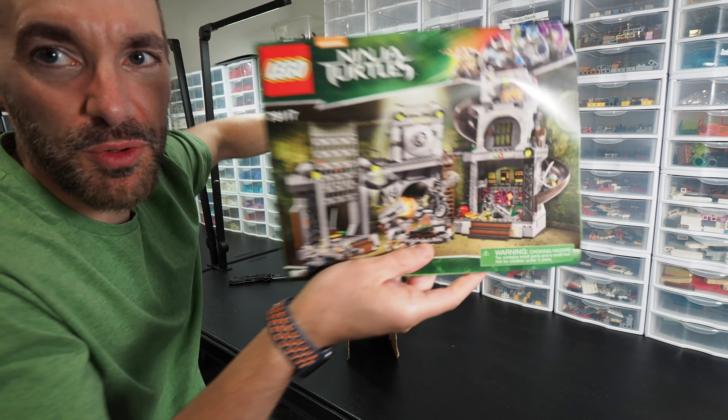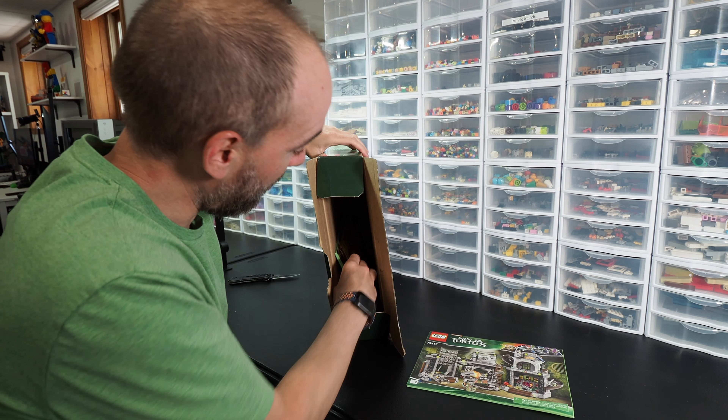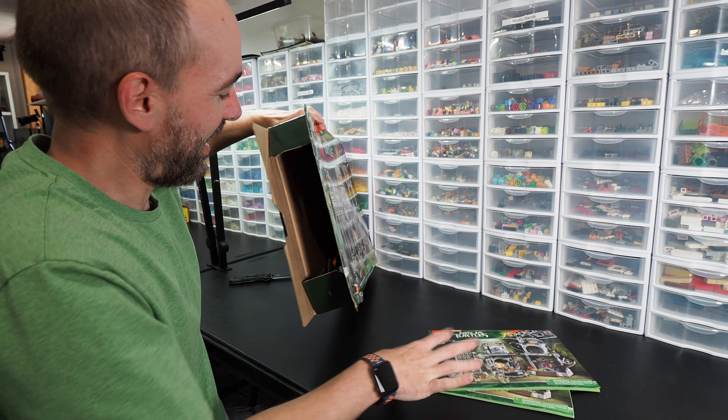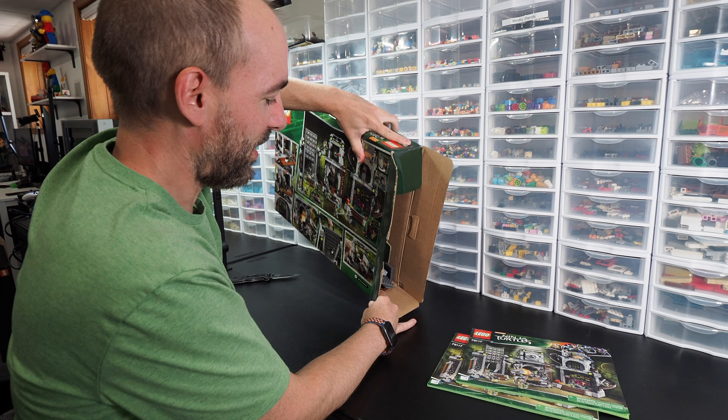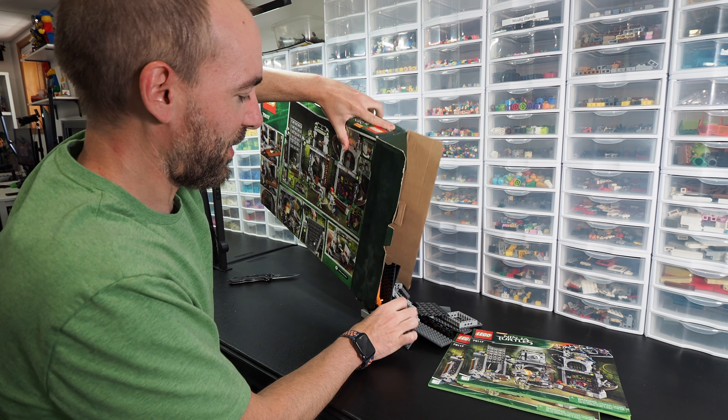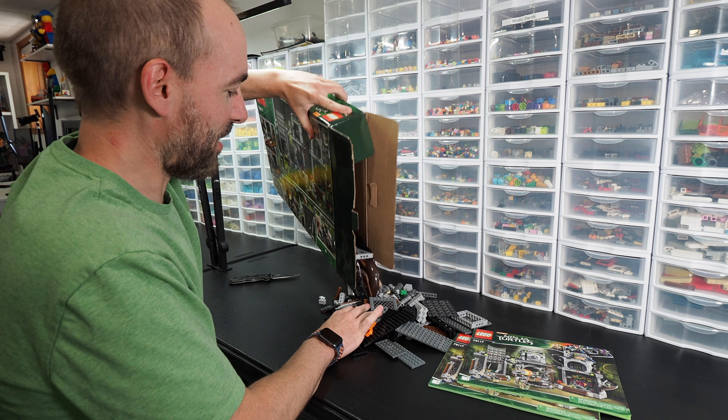First thing I'm seeing — manuals not folded. Second manual. And now everything's loose in here, not bagged or anything. So we'll just dump this out and our fate will be revealed as everything comes out of here.